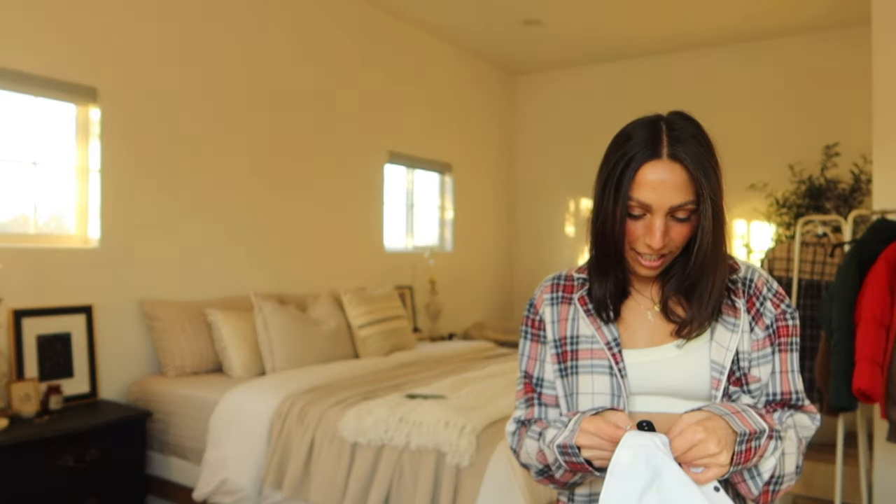I had Ryan try the beanie on because I wanted to see what he looks like in it. He doesn't like wearing beanies but I think this one fits him well — it's a nice oversized beanie that actually covers your ears. Perfect for going to the mountains!